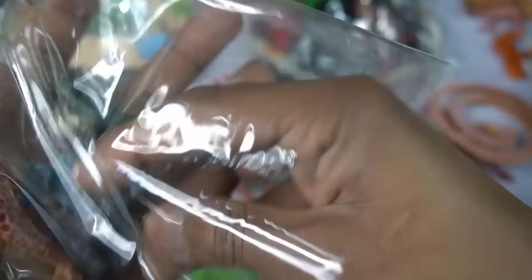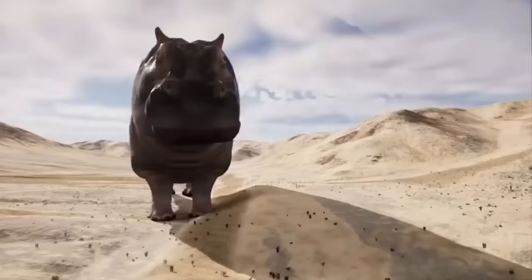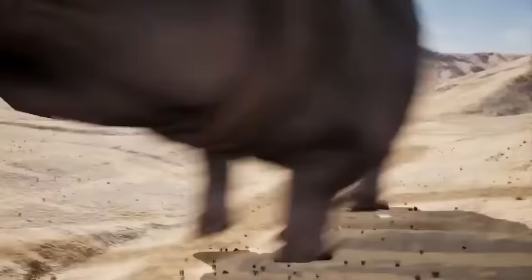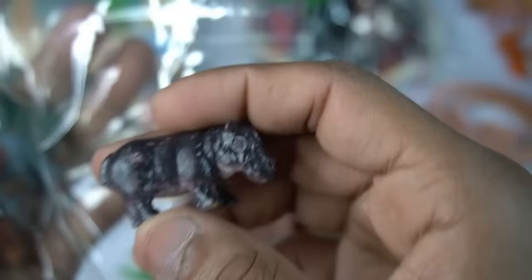And guys next figure hippopotamus, black hippopotamus, design is so amazing guys. Black hippopotamus.